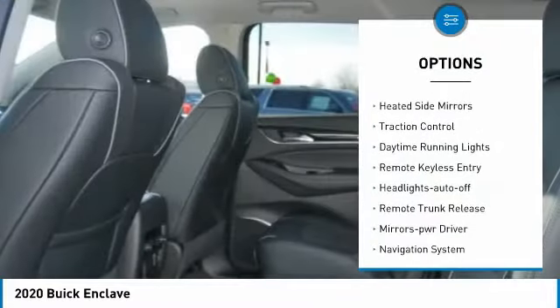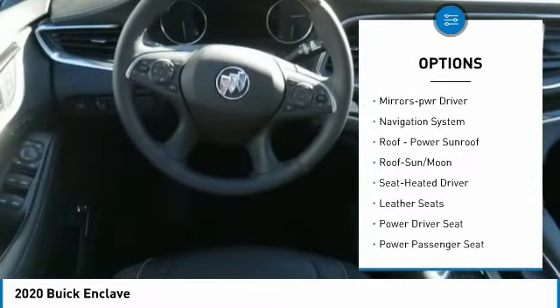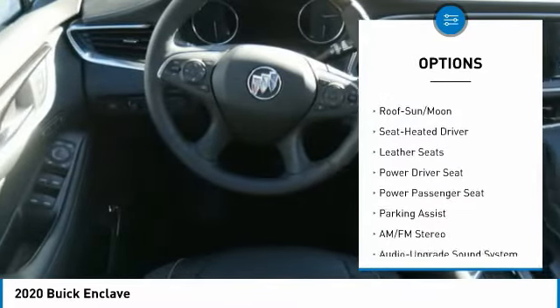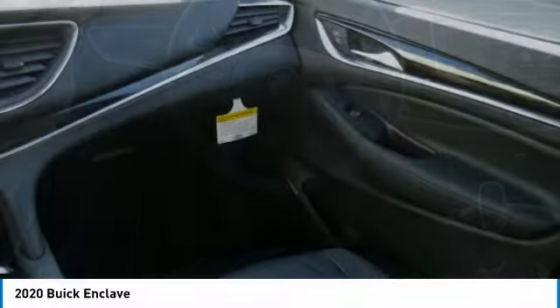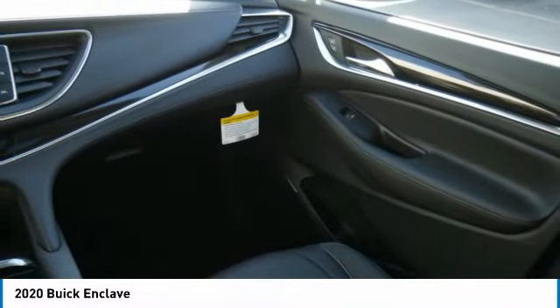All-wheel drive. Aluminum wheels. Heated side mirrors. Traction control. Daytime running lights. Remote keyless entry. Auto off headlights. Remote trunk release. Power driver mirrors. Navigation system.